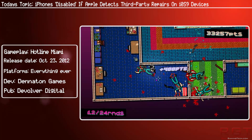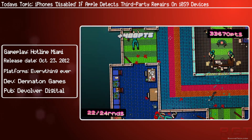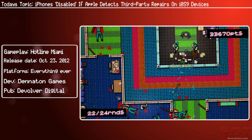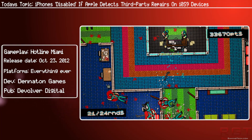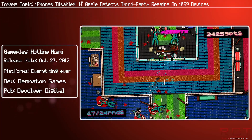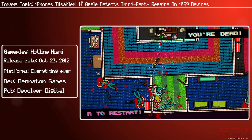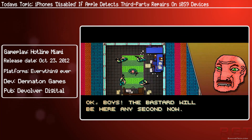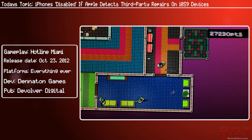The problem is known as error 53 and has appeared in Apple products before. There is a report by the Guardian, which I'll link in the description below, that basically says people's phones were disabled after the Touch ID home button was repaired by a non-Apple engineer. This issue only appears to come up once the device has been updated to the latest OS, which of course is iOS 9.